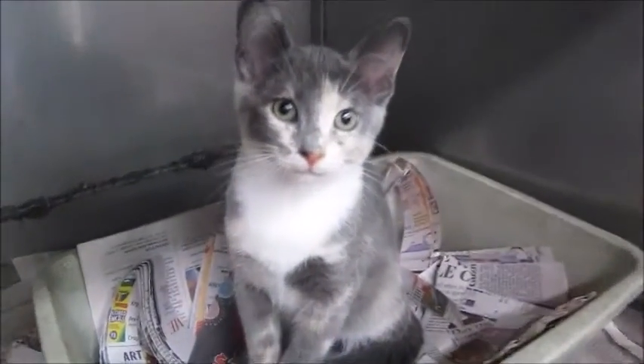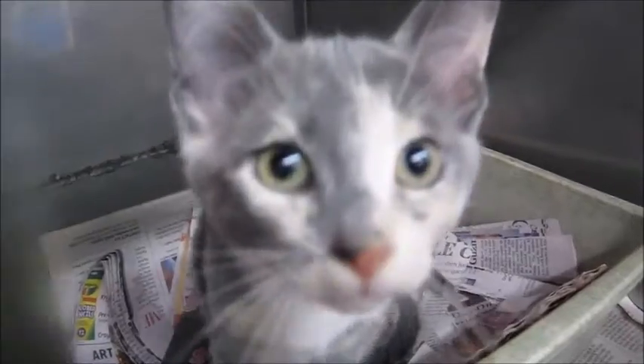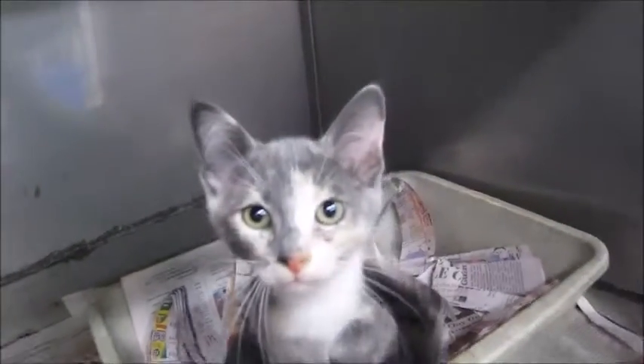They're very, very sweet. I just love her markings. I don't know if you can tell from the video, but she has a very pale orange mixed in with the gray, which is extremely pretty.